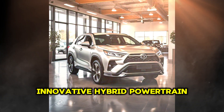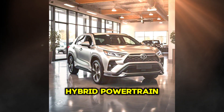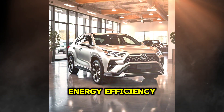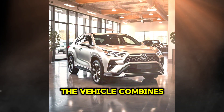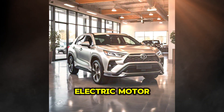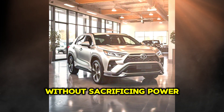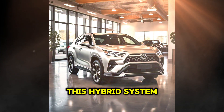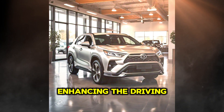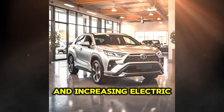Toyota's new SUV is equipped with a next-generation hybrid powertrain that promises outstanding performance in terms of energy efficiency. The vehicle combines an optimized gasoline engine with a powerful electric motor, significantly reducing fuel consumption without sacrificing power. This hybrid system offers a smooth transition between energy sources, enhancing the driving experience by reducing emissions and increasing electric-only range.